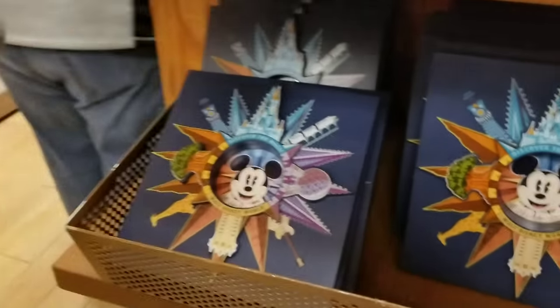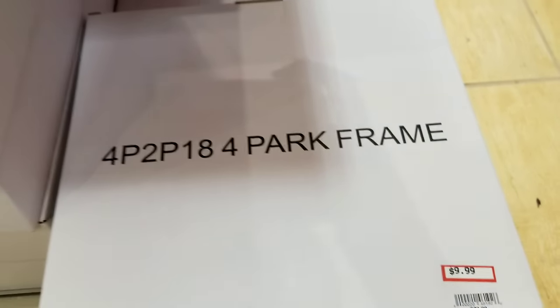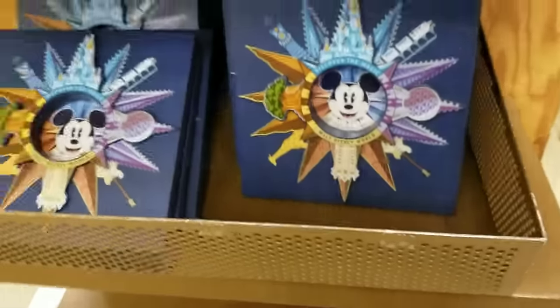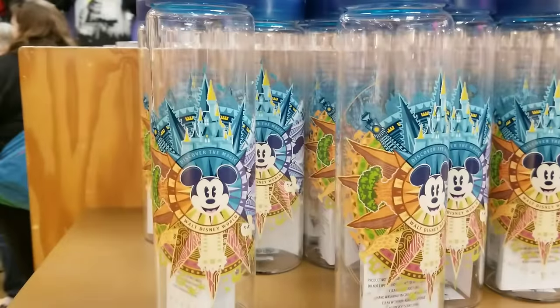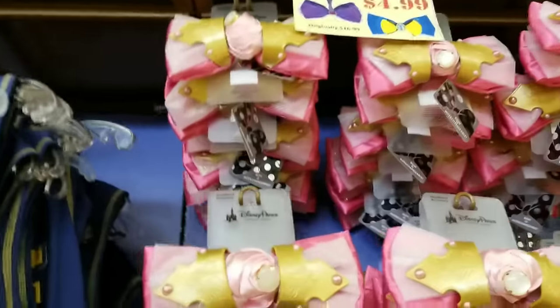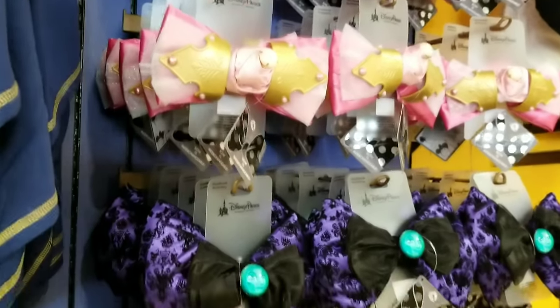I love this pattern — I call it the 'four parks' or 'passport' merchandise. Someone says compass, someone says four park frame — I've called it passport merchandise, so that's just my nickname for it. They're also getting a bunch of the bows in — these are $4.99 and they're for the interchangeable ears.